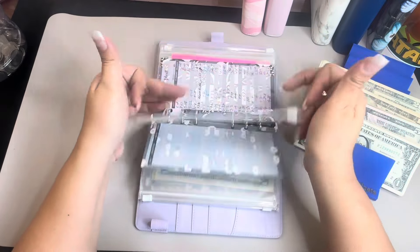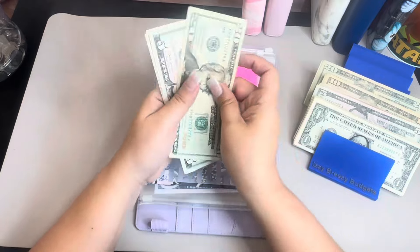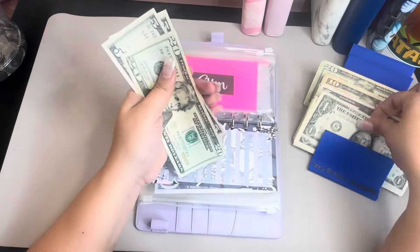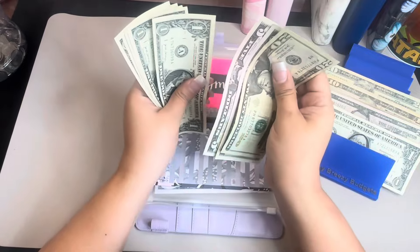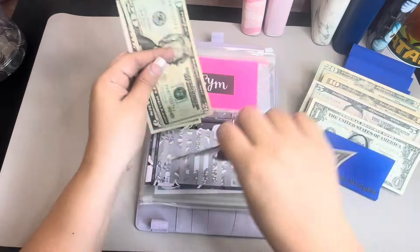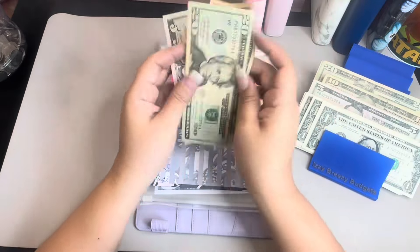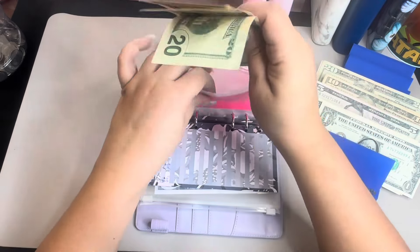My gym membership is going to get $7. So $5, $6, and $7 — now we have $25, $30... let me see if I can switch this out. There you go, so now we have $20, $35 — $35 for gym membership, which is good.